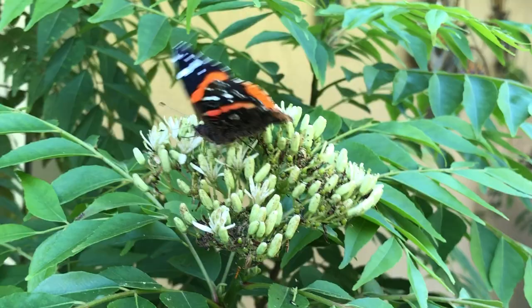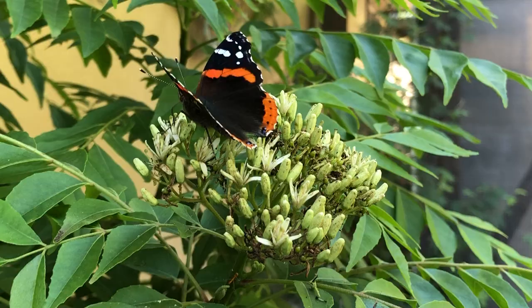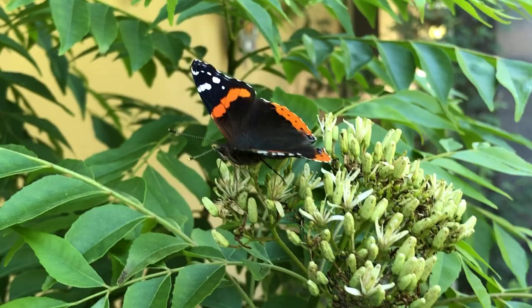Hey guys, Drake here with the Nectar Bar, and today we are day 33 of quarantine 2020. I have a red admiral here that is getting some nectar from this curry leaf tree blooms, and typically that's not what they usually use as a source of nectar.